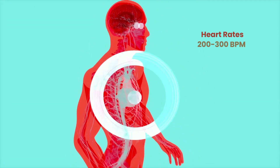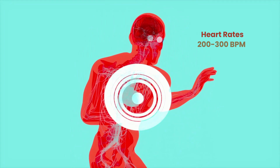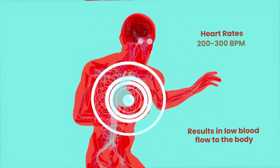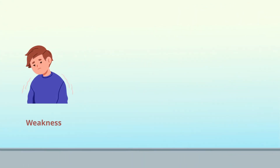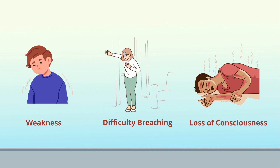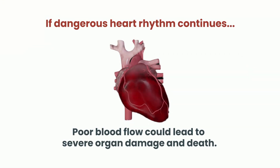When the heart beats this fast, it doesn't have enough time to fill with blood, and doesn't have enough time to pump blood forward. The result is low levels of blood flow to the rest of the body. This can lead to symptoms of weakness, difficulty breathing, and loss of consciousness. If the episode of dangerous heart rhythm continues, poor blood flow can lead to severe organ damage, and ultimately, death.